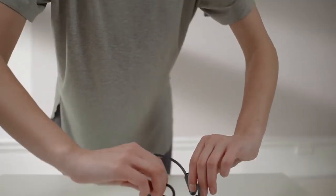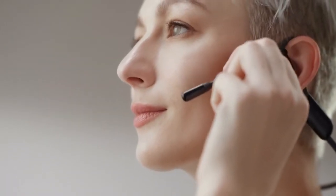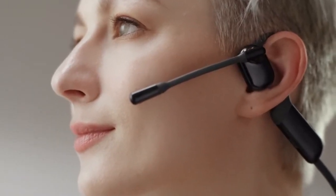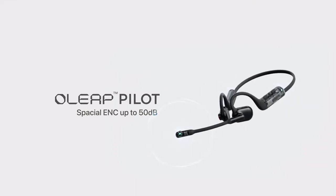Now introducing Olipilot — the open-ear headphones designed to be worn all day long with comfort, sound quality, and long-lasting battery life, featuring spatial 50 dB environmental noise cancellation.